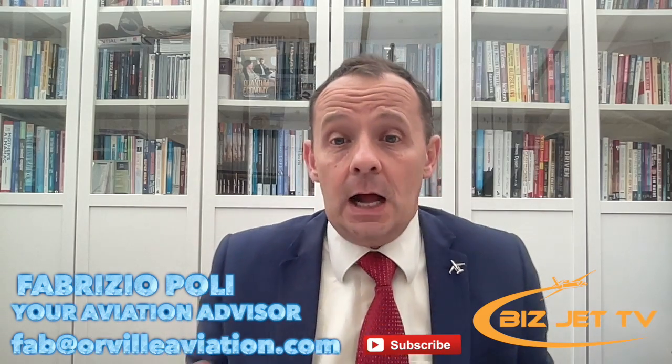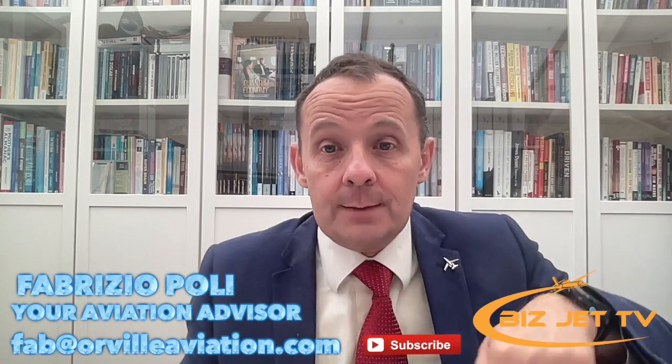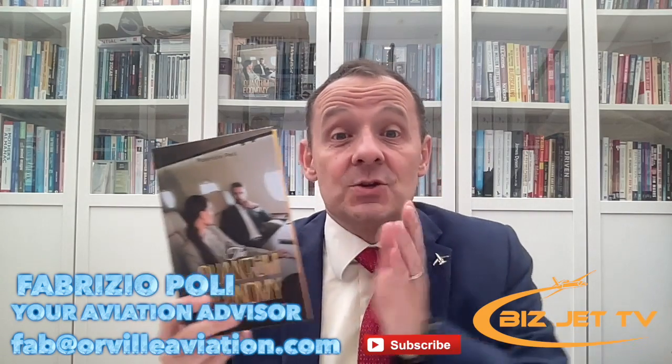Welcome to this new episode of BizJet TV all about the Beechcraft Denali — a very interesting airplane. Before we get into it, two things: subscribe to my newsletter called Biz Aviation World using the link below, and get yourself a copy of The Quantum Economy, my new book about business, entrepreneurship, private jets, and stories of entrepreneurs who used private jets to build their empires.